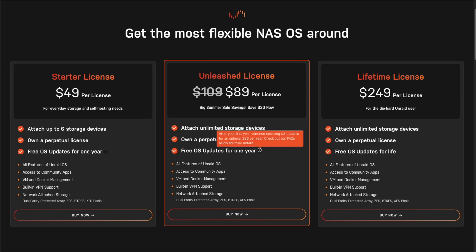This is a perpetual license giving you access to all of the Unraid features for life. You'll also get one free year of operating system updates, and of course the main advantage of the Unleashed license is that you can attach an unlimited number of storage devices. I think we can all agree that's a pretty good deal for the Unleashed license.